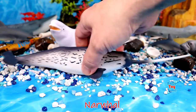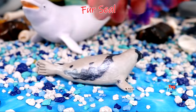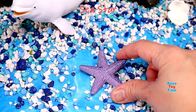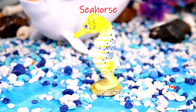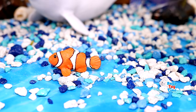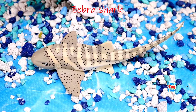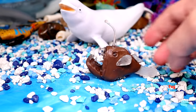Narwhal. Fur seal. Sea storm. Seahorse. Clownfish. Blue tang. Zebra shark.